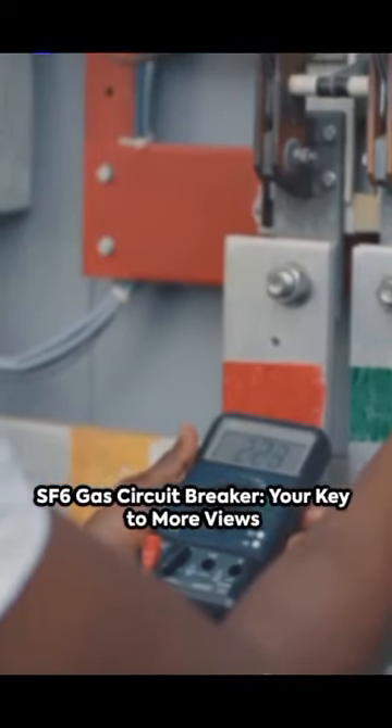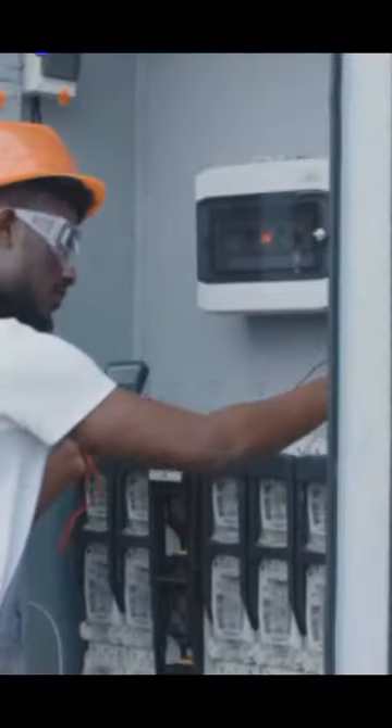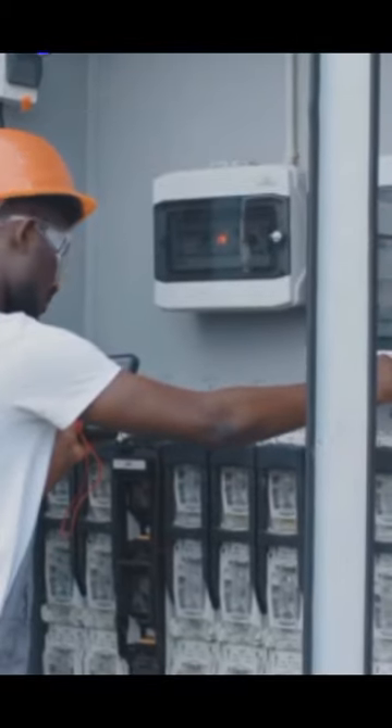Behold the wonders of the SF-6 gas circuit breaker, a marvel in the realm of electrical engineering. Unseen yet crucial, it safeguards our electrical systems from catastrophic damage.